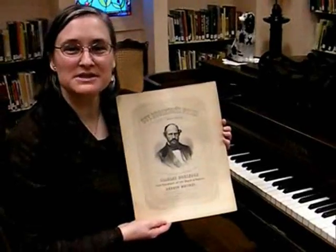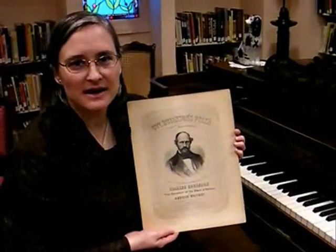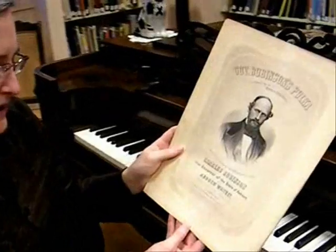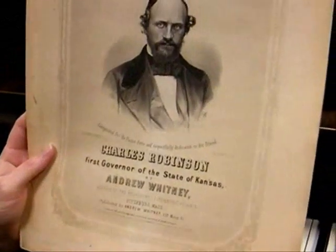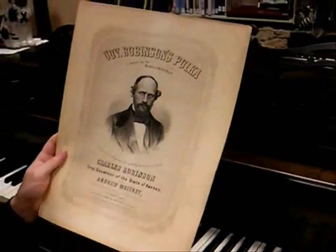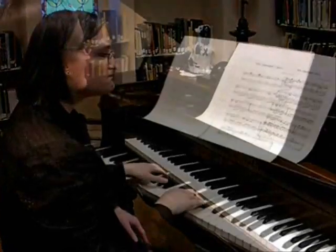Governor Robinson was the first governor of the state of Kansas, and this polka was written in his honor. It was written by Andrew Whitney. He was from Massachusetts, and this piece was published in Massachusetts, but Governor Robinson was here in Kansas. This would have been common in the 1870s, 80s, and 90s.